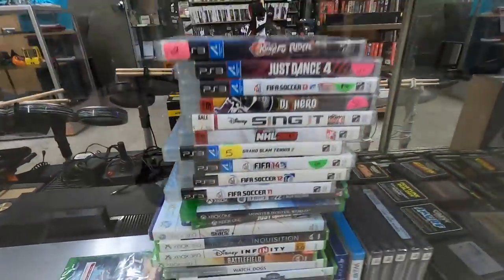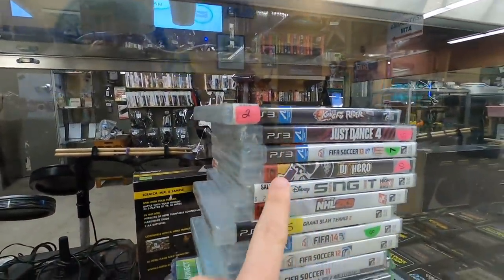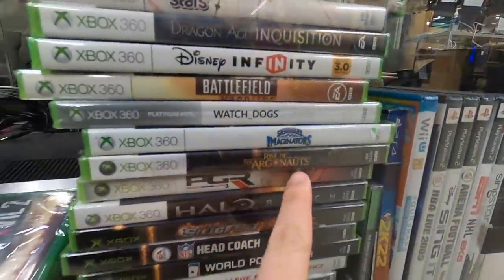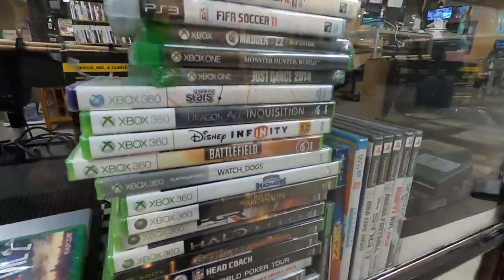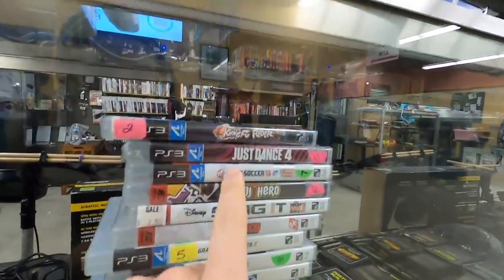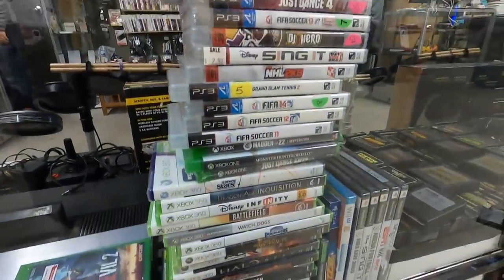One thing that's immediately catching my eye is I'm seeing in this case a bunch of generally lower-dollar games that are actually factory sealed — from Rise of Argonauts to NFL Head Coach and all that kind of stuff. I've found often that even shovelware, if it's in sealed condition, will sell pretty well for me on Amazon. Any game sealed for like five, seven, or ten dollars is usually going to be worth looking up.